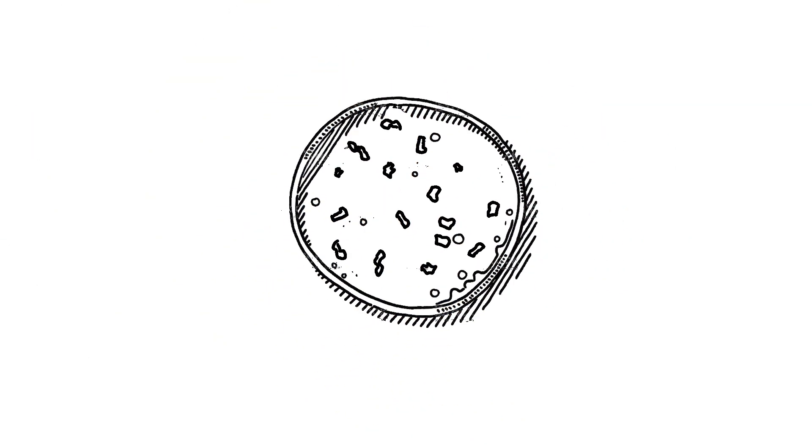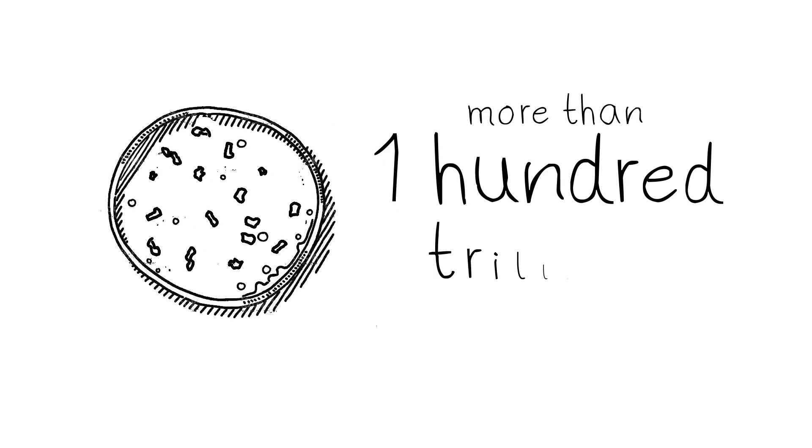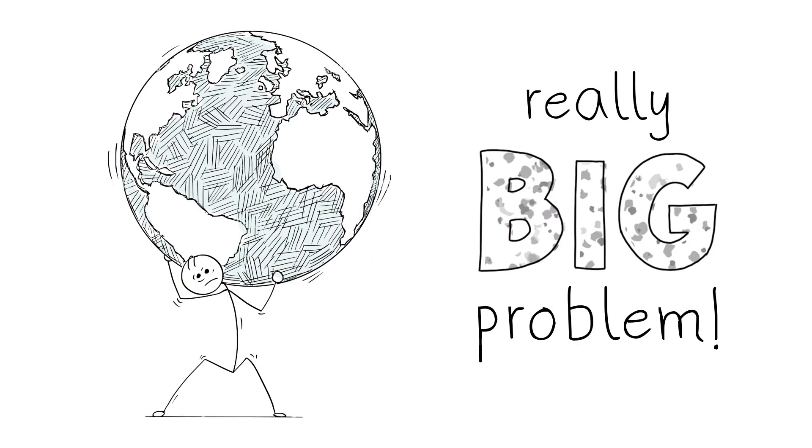Just one of these teensy bits of plastic might not look like a big deal, but there are more than 100 trillion of them, and so many really small things can add up to a really big problem.